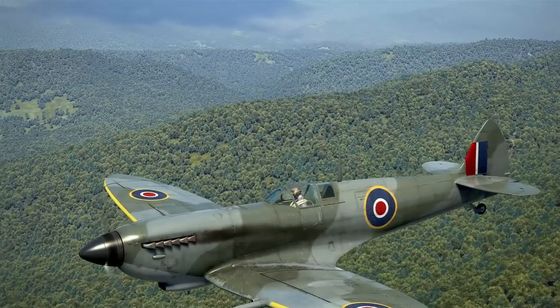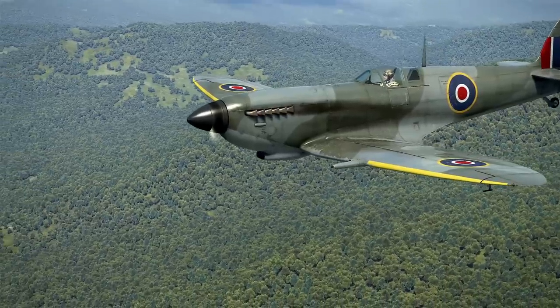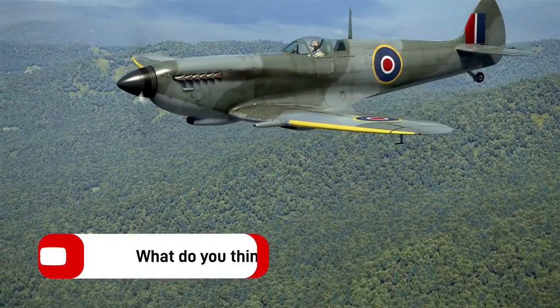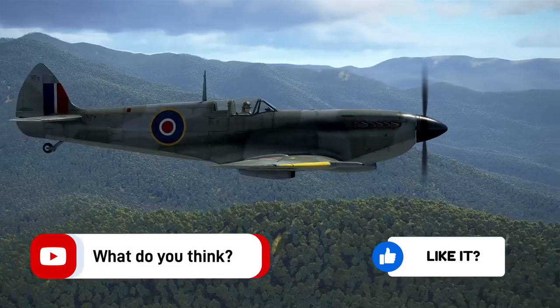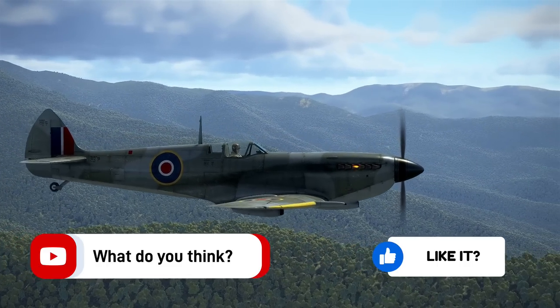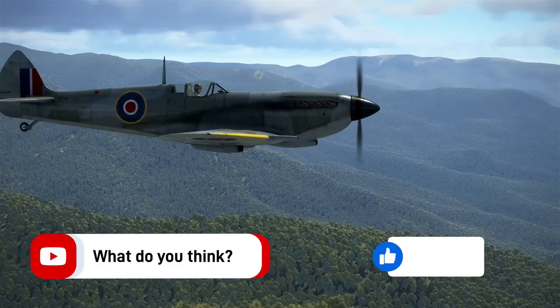The Spitfire is truly an iconic aircraft, and there are still stories to be told about it nearly 100 years after it first made its maiden flight. Let me know in the comments which of the five facts you found the most interesting. Also, do you know any that I should share in a future video? Thanks for watching, and give this video a like if you made it this far.